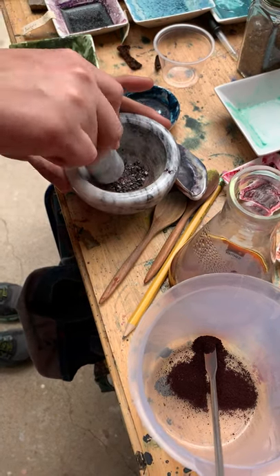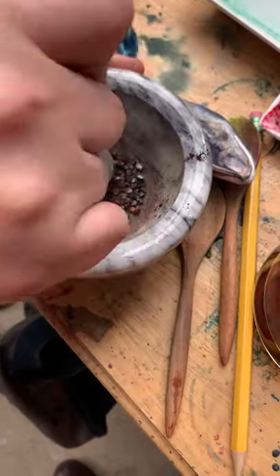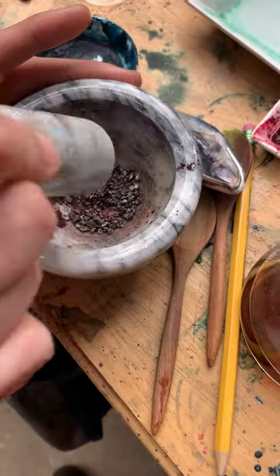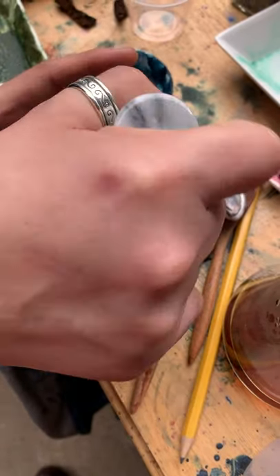I don't know. Looks like you can see the red. That's cool. Look. Have you ever seen the nopales? No, no.